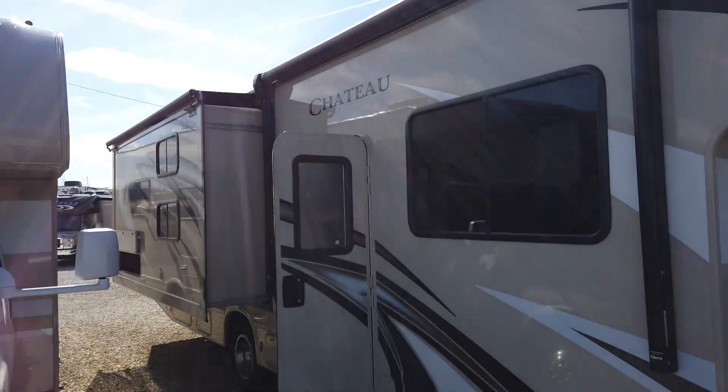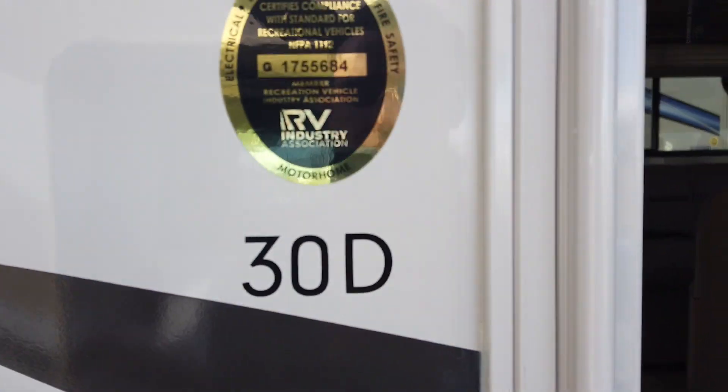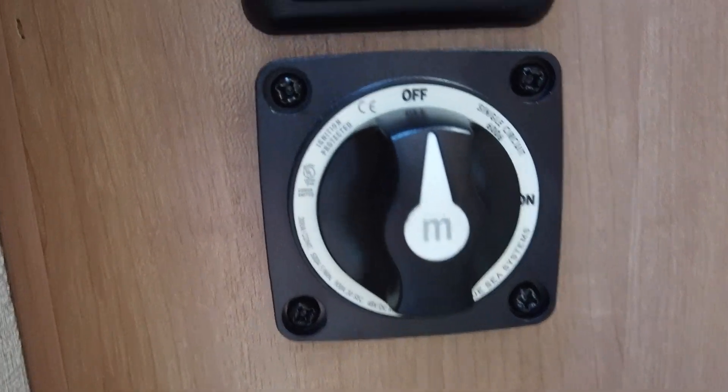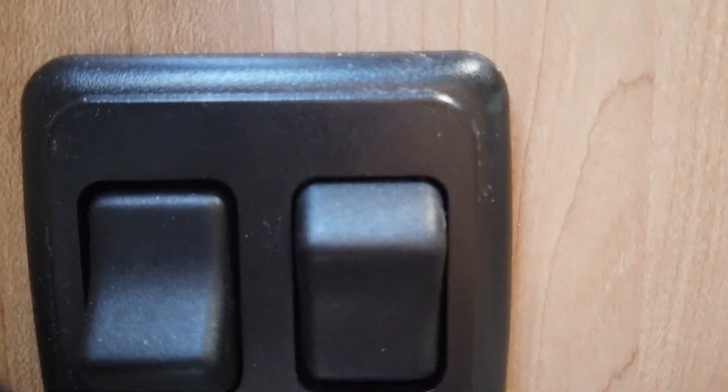There's a power awning on it. This is the 2020 30D Chateau. To get inside, it's a nice easy entrance — the steps are built into the motorhome. As you walk in, there are a couple of controls: the battery disconnect with an easy-turn knob, the awning control, the step light, and a couple of interior and exterior light switches.